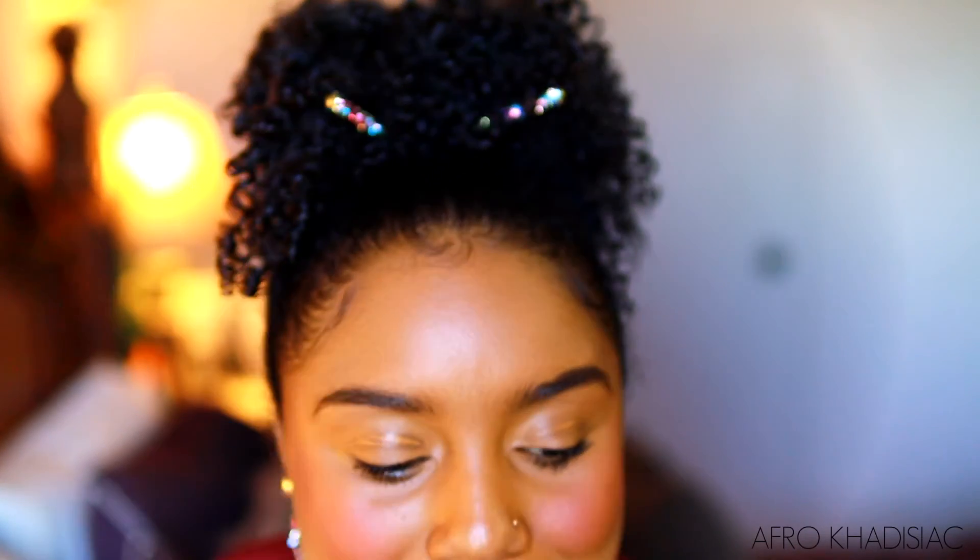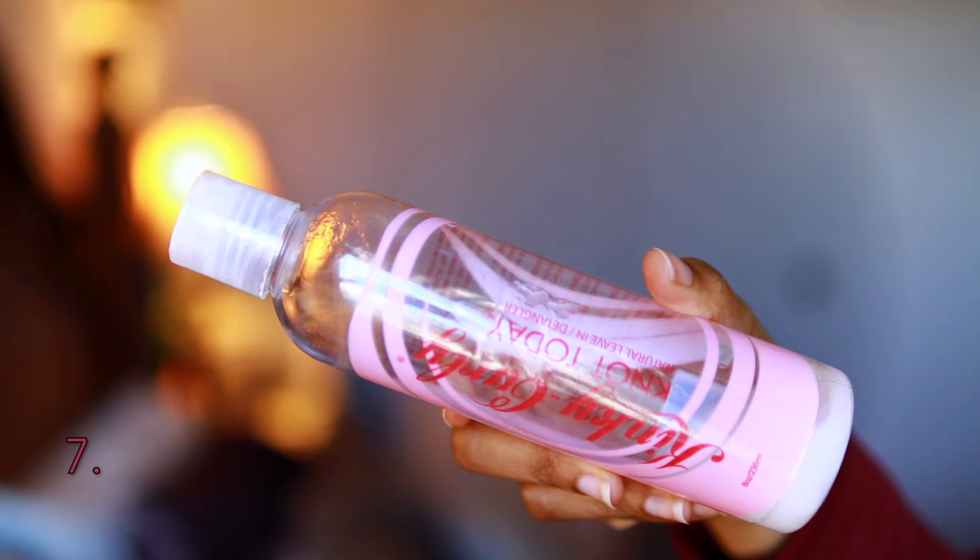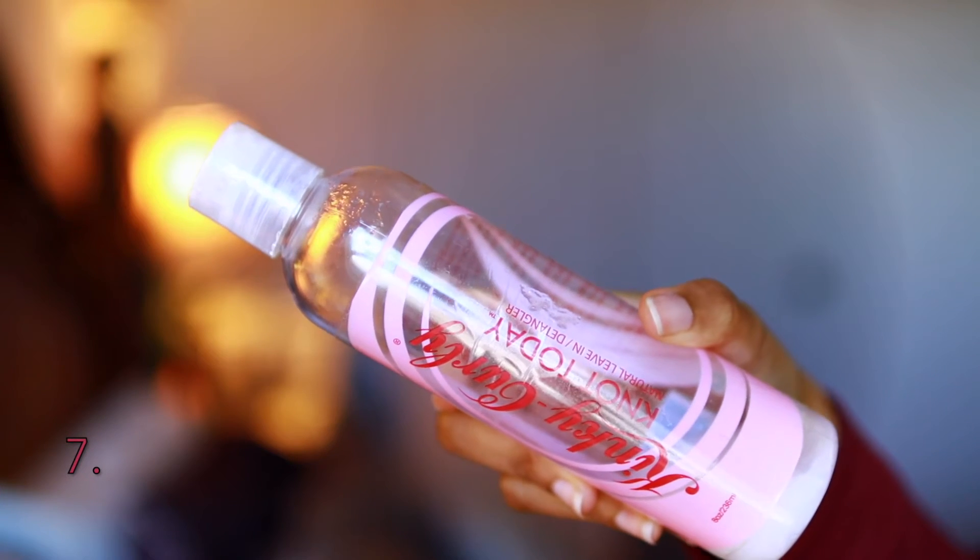I'm not going to spend too much time on this one because you guys already know how I feel about my Kinky Curly Knot Today. If you have high porosity hair — hair that tangles a lot, lacks shine, lacks moisture, lacks curl definition — these are all characteristics of high porosity hair. This product is literally going to give you all of that.